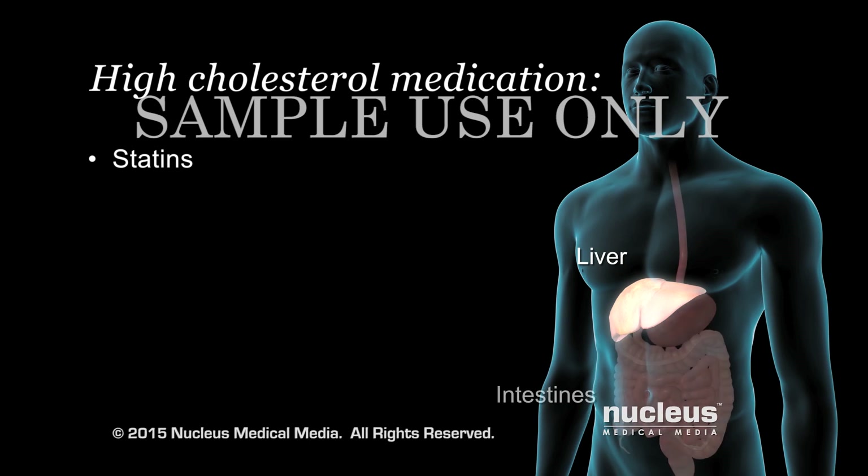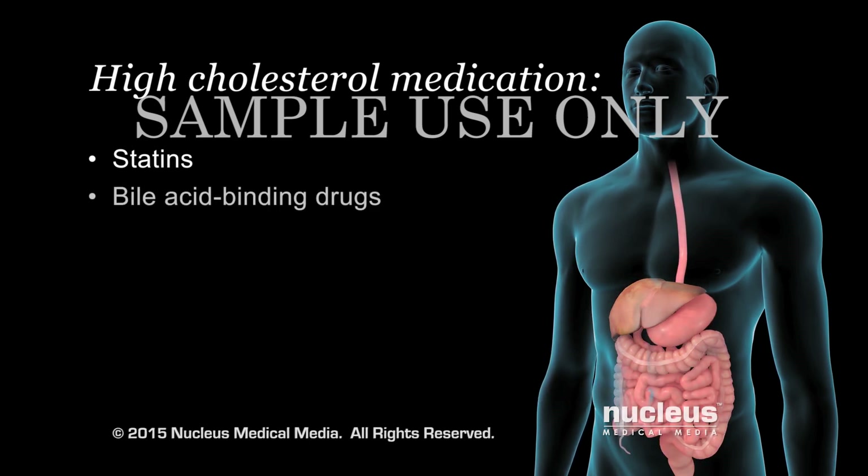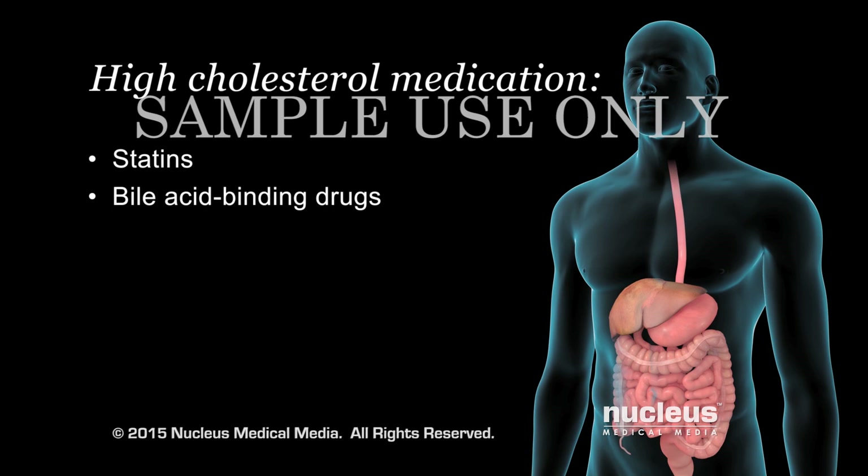Your liver uses cholesterol to make a substance called bile, which helps digest your food. Bile acid-binding drugs bind to bile and prevent it from being used in digestion. This causes the liver to use more cholesterol to make more bile, thereby decreasing the amount of cholesterol in your bloodstream.